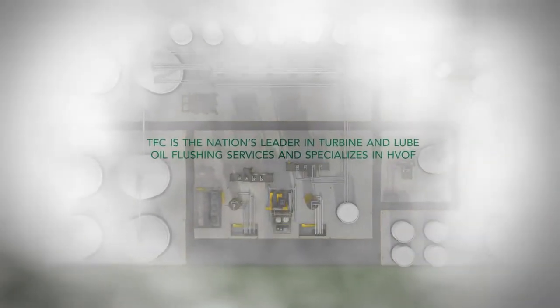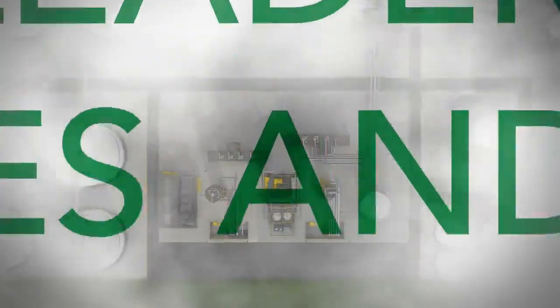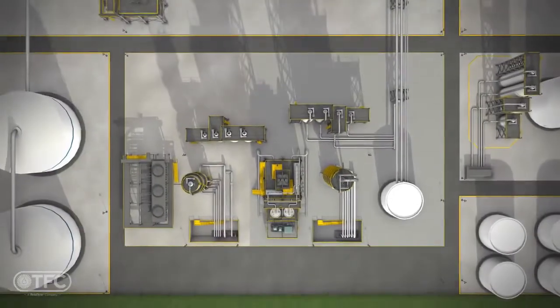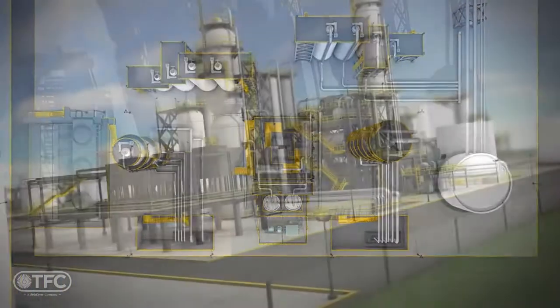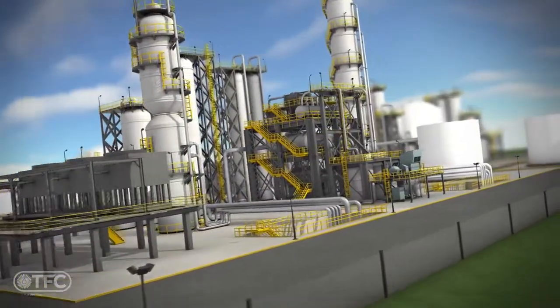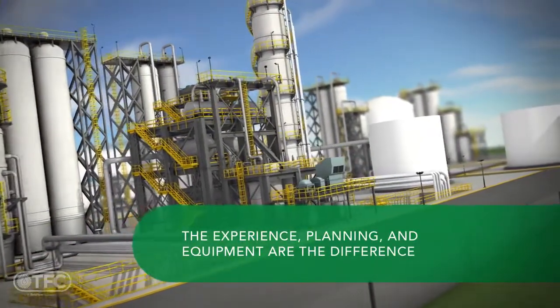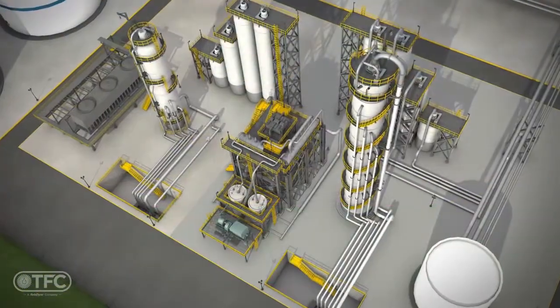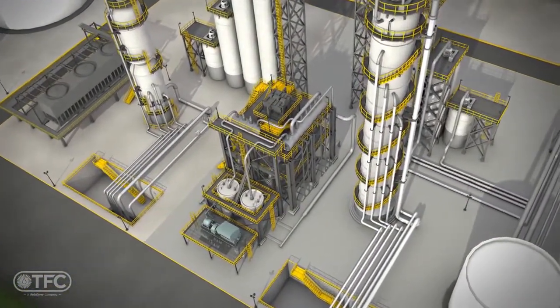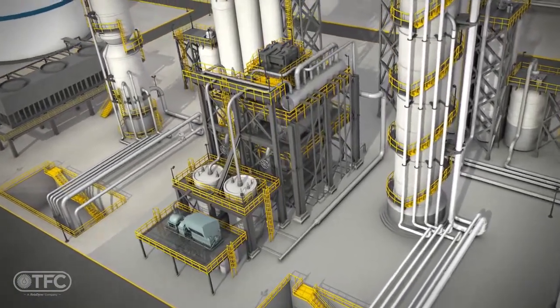TFC is the nation's leader in providing high-velocity oil flushing and chemical cleaning services for rotating, reciprocating, and turbo machinery to support commissioning, planned maintenance, and emergency response needs. Various forms of detrimental particulate, scale, and deposits contaminate these systems during manufacturing, construction, and operations. Reliable best practices recognize the importance of removing and decontaminating to maximize machinery reliability, operation, and life.